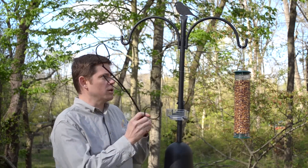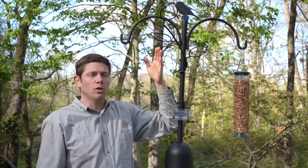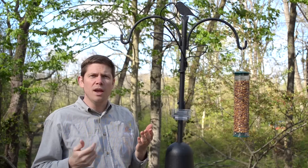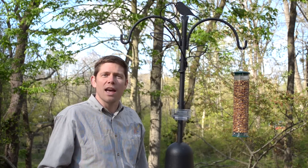We also have a decorative branch perch that easily slips on. Birds are able to use this as an extra place to perch. Goldfinches like to sit here while they wait their turn on feeders, or chickadees will use this to grab a morsel of food and, instead of flying away to a tree out of sight, they might land here to feed so you have longer views of the birds at your feeder.